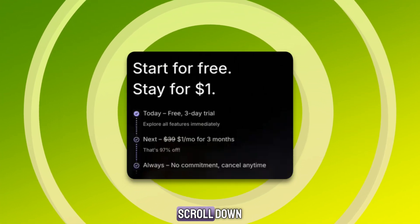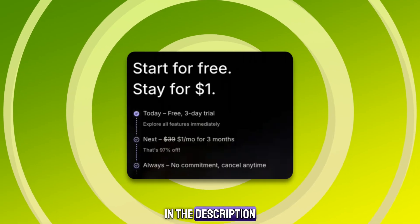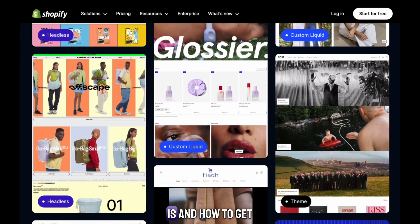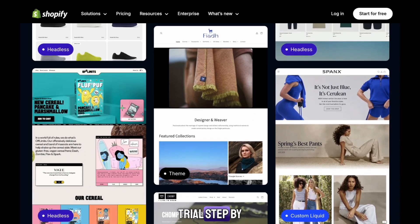So before you forget, scroll down, click the link in the description, and claim your offer. Now let's talk about what Shopify is and how to get your Shopify trial step-by-step.